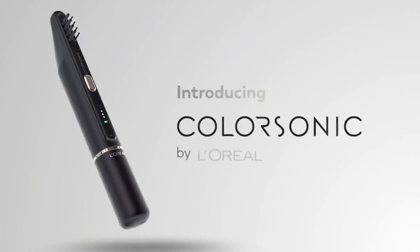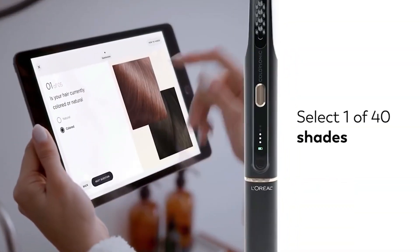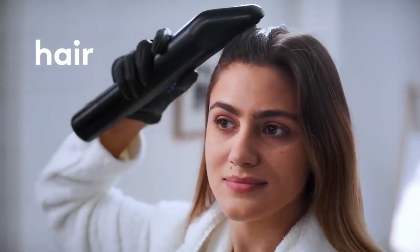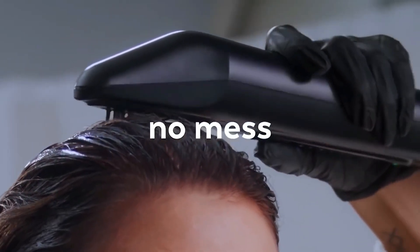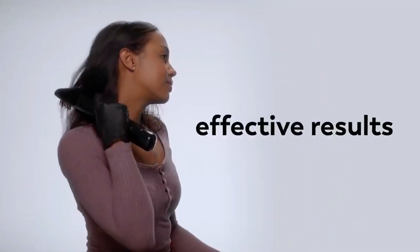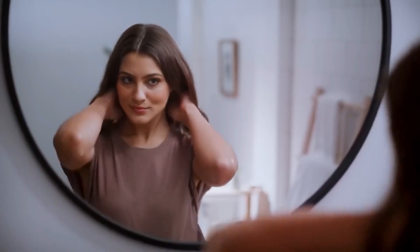L'Oreal has introduced a revolution in hair dyeing. Now you don't even need to leave home for this procedure. Simply choose the shade you want in a special app and wait until the dye is ready, then gently run it through your hair. Wait about half an hour and wash off the rest. The special brush makes up to 300 movements per minute, guaranteeing even coloring from roots to ends. Interchangeable cartridges let you save your favorite color variations, with 40 different shades available in the app. Sales are scheduled to start in 2023.